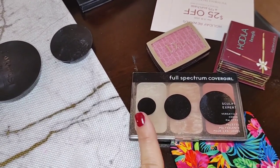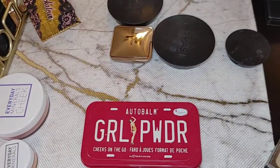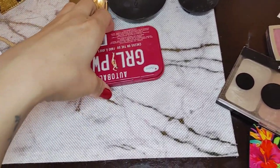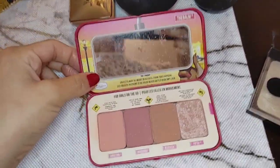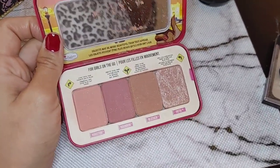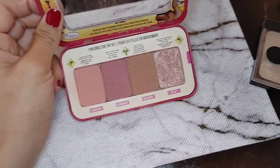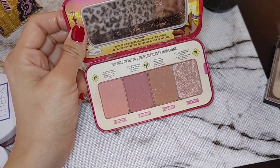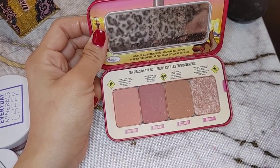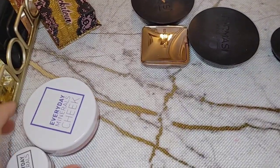I love drugstore makeup. I love finding gems at the drugstore or Walmart that perform just as well as stuff from Sephora. This Bomb Girl powder cheeks-to-go I bought in a haul about a year ago during a sale, but this palette is not for me. The colors on me just don't look good — a little too cool-toned neutral. I've used it under five times, so it's going on Mercari.